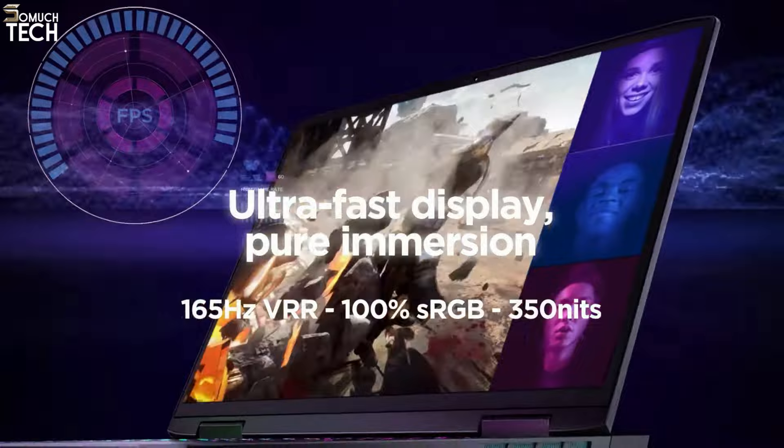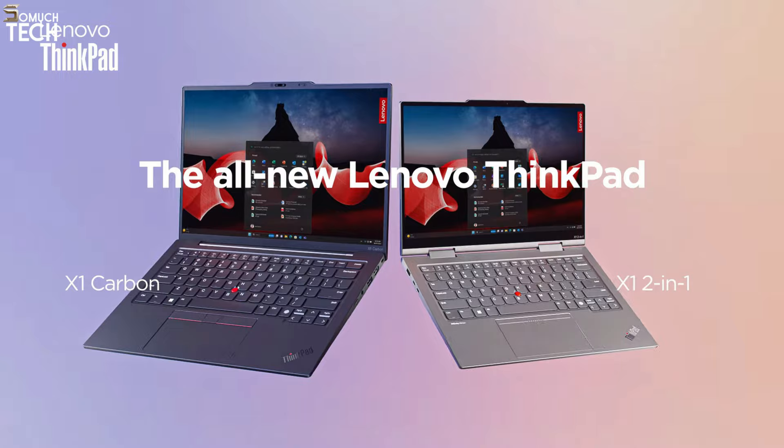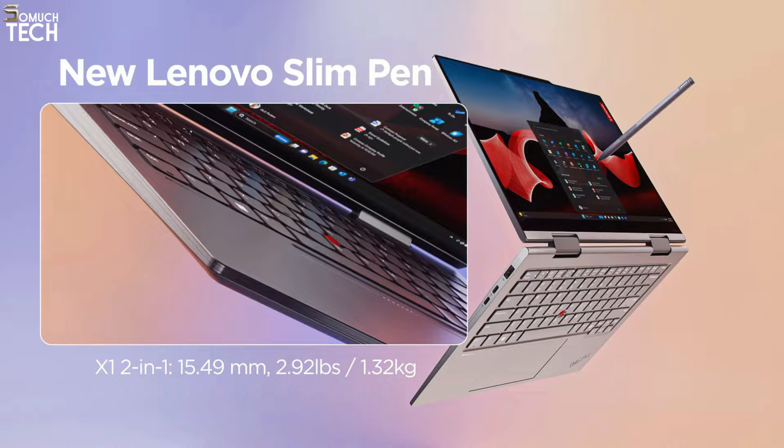Number 5: Lenovo ThinkPad X1 Carbon Gen 11. With its ultra-portable design, 2.48-pound weight, enormous battery life of 12 hours and 50 minutes, and sturdy 32GB RAM, the Lenovo ThinkPad X1 Carbon Gen 11 is without a doubt the greatest business laptop of the present period.